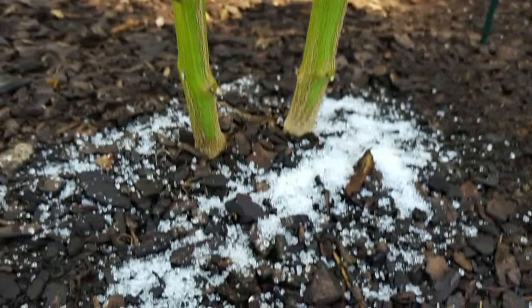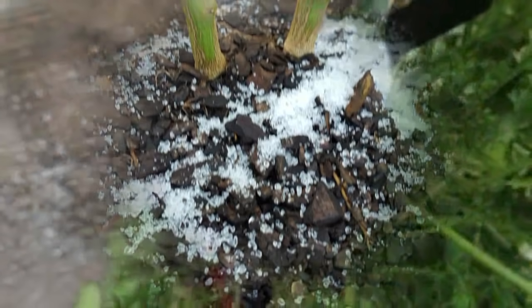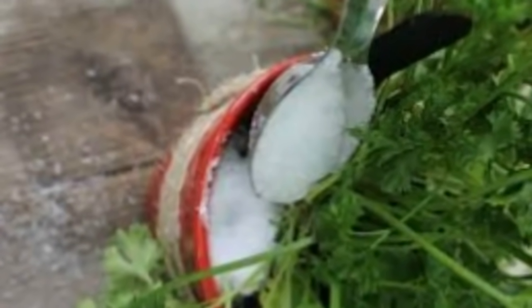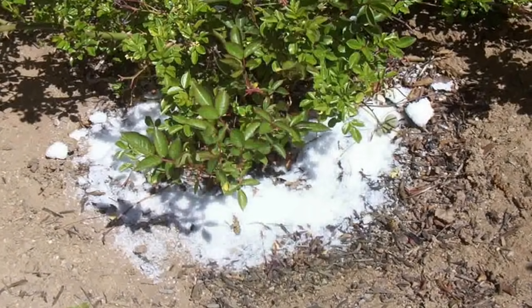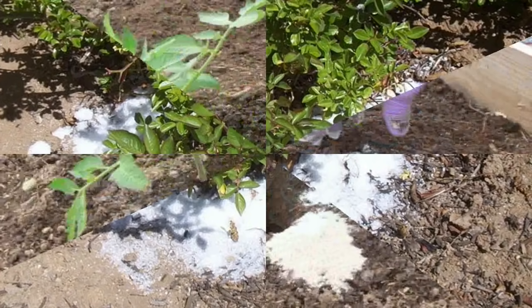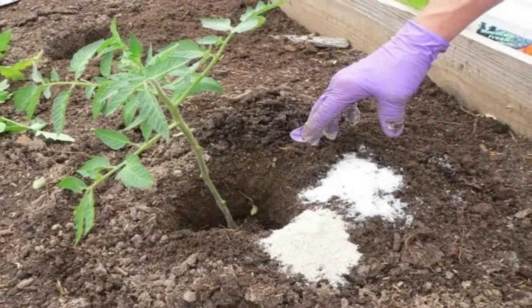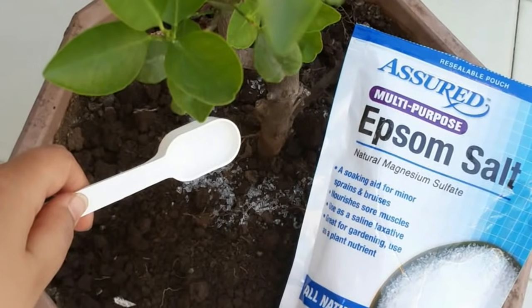3. Epsom salt increases nutrient absorption. Many commercial fertilizers add magnesium to help plant roots take up vital nutrients — nitrogen, phosphorus, sulfur. For those using all organic materials to feed their gardens, adding Epsom salt to soil will improve absorption naturally, eliminating the need for processed chemical fertilizers.